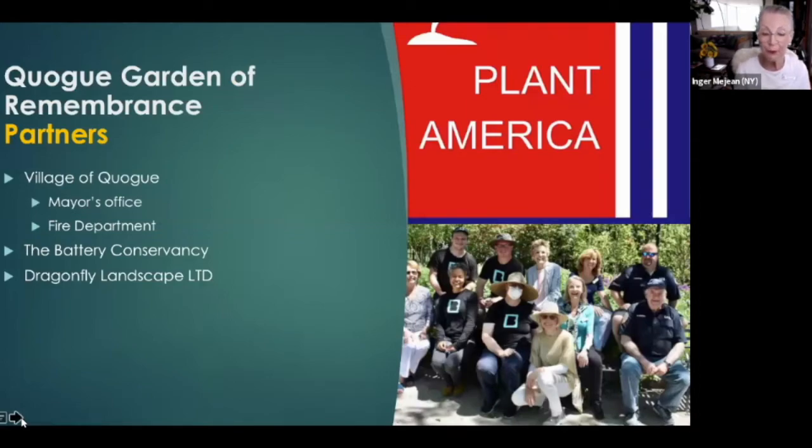Here you see Warrie Price in the middle with her crew in the black t-shirts. Our firefighters on the right came to pick up the plants, just as they did with the I-beam in 2011. Our partners include the Battery Conservancy, the Quog Fire Department, National Garden Club's Plant America Project Grant, Dragonfly Landscape Design, and our local mayor's office in Quog. Thank you all for your contributions, which allowed this historic garden to become a reality.